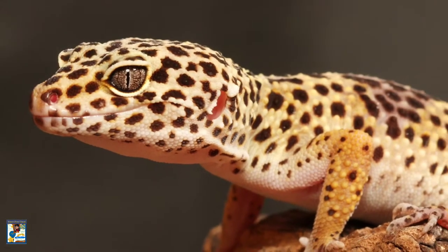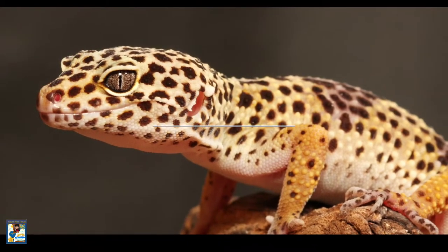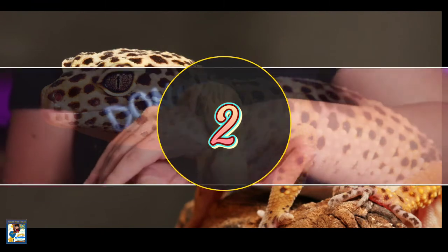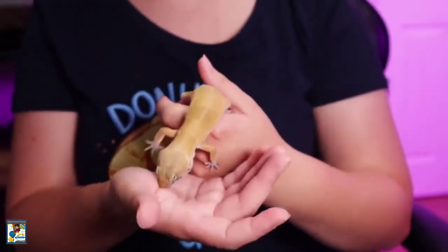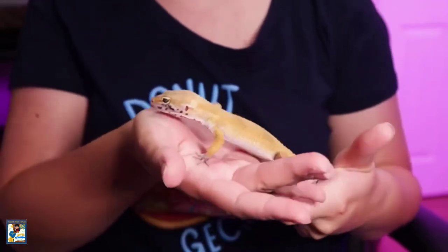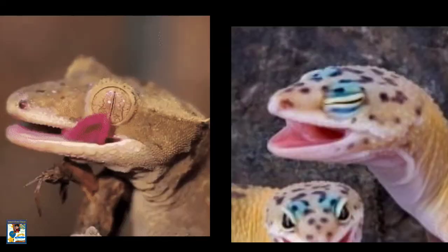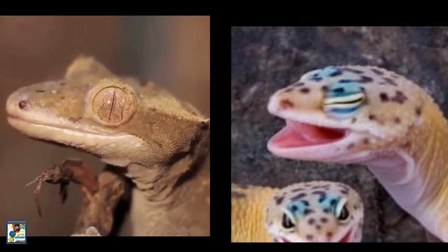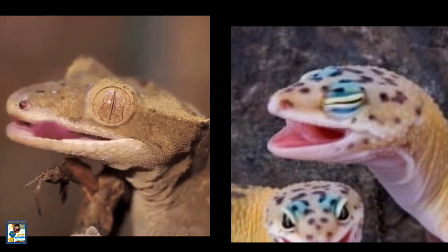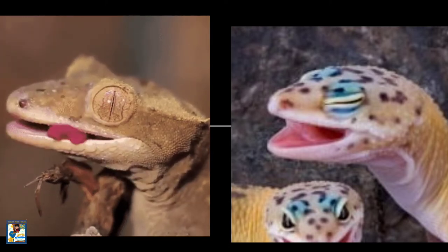Leopard Geckos get their name from the leopard-like spots that cover the backs of adult leopard geckos. They can grow up to 9 inches and live for 10 to 20 years with proper care. Many geckos lack eyelids and clean their eyes by licking them with their tongue, but not leopard geckos — they can even blink and close their eyes while sleeping.